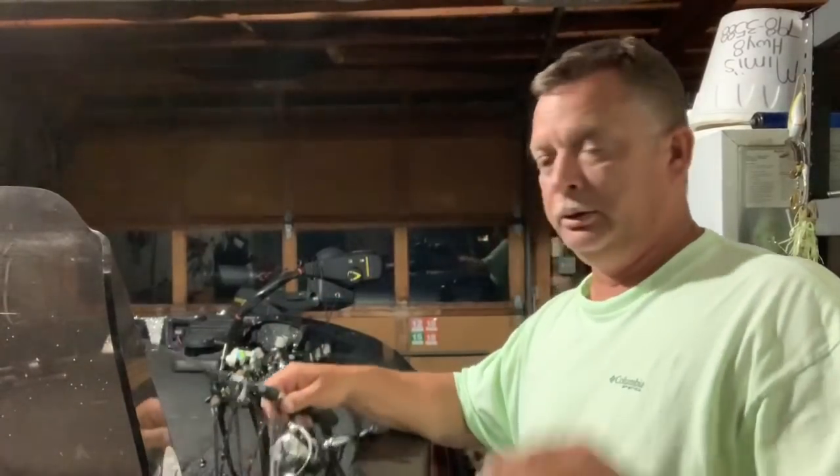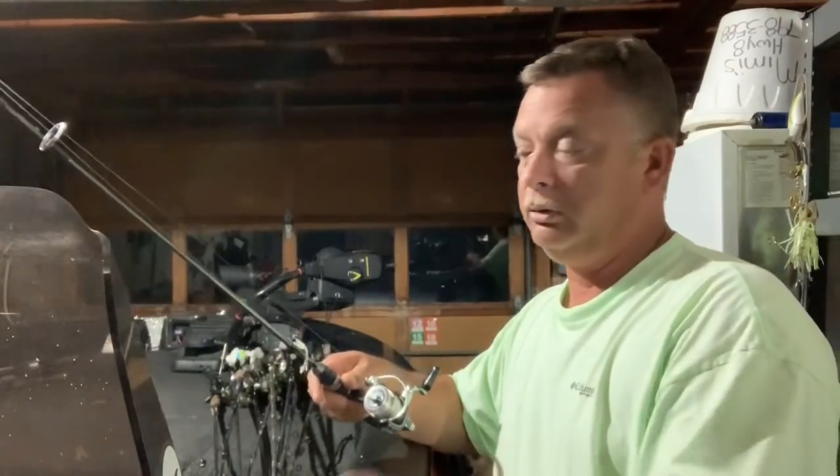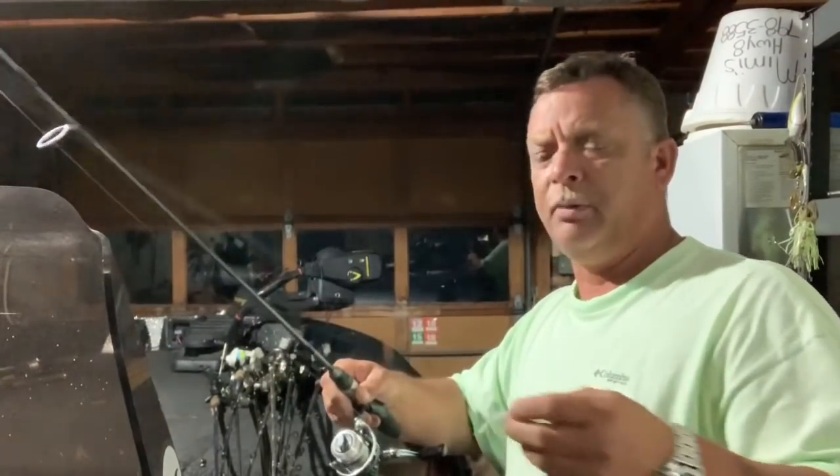Alright y'all, welcome back to PR again. This time around we got the sun shining, we're back down on some brush. I put the camera right over top of the Helix up front — it's the 7, and it's just straight down 2D sonar. That's kind of the way I like to look at it, that's what I'm used to. Hope y'all enjoy them pictures. I do grab some fish in there too on top of it.